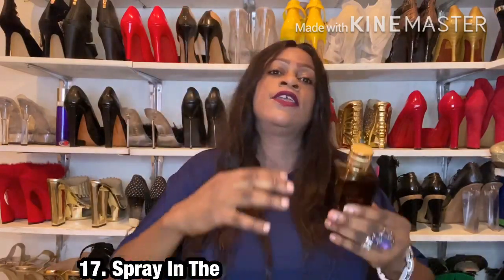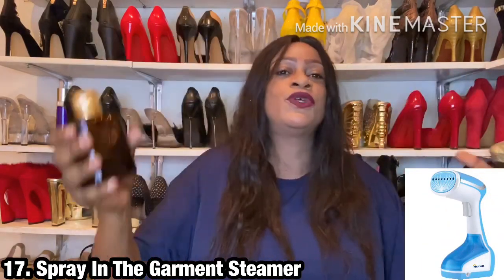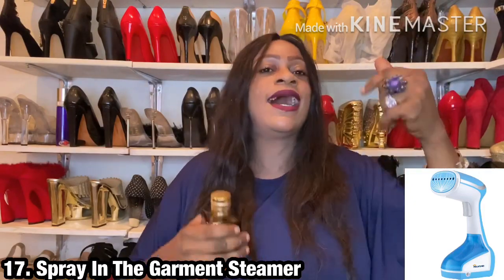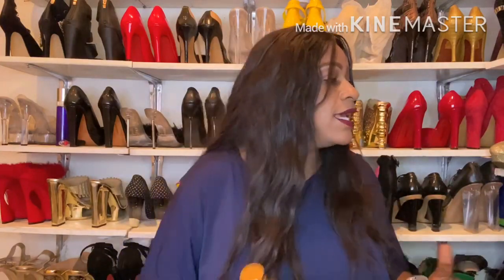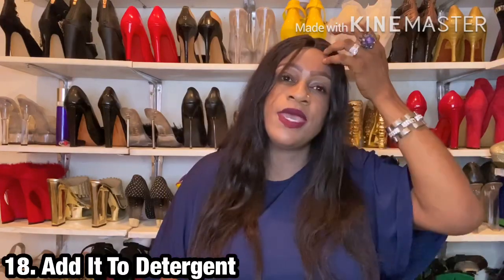The next point would be to spray it in your clothing steamer. If you love using a steamer, spray the fragrance into the water in the steamer before using it — as you steam your clothes they get a bit of fragrance. Even if you don't like the scent, in the steamer it comes in a diluted form, which is one way of making use of an unwanted fragrance.